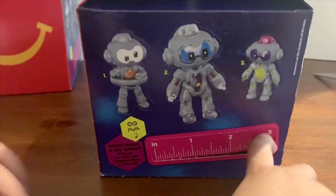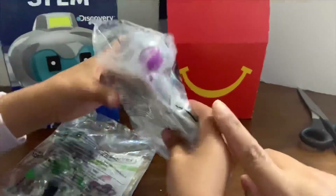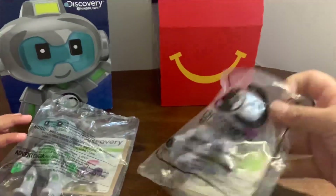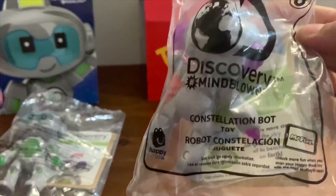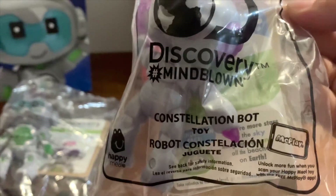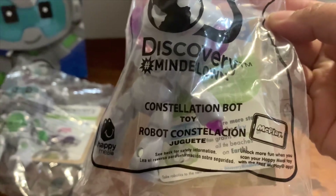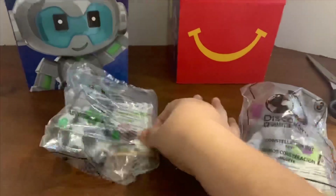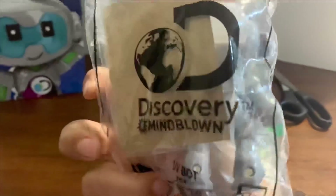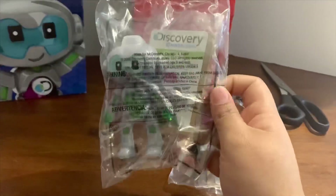So we got two robots to show you guys. We have number three and number six. The bag says number three — this is Discovery Mind Blown: Constellation Bot. And number six is UV Bot. We'll get them out and show you what they do.